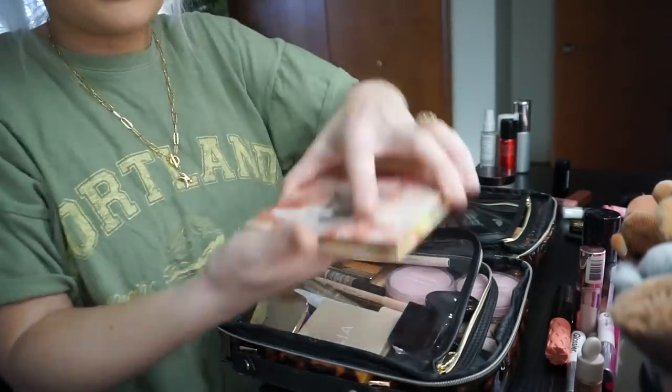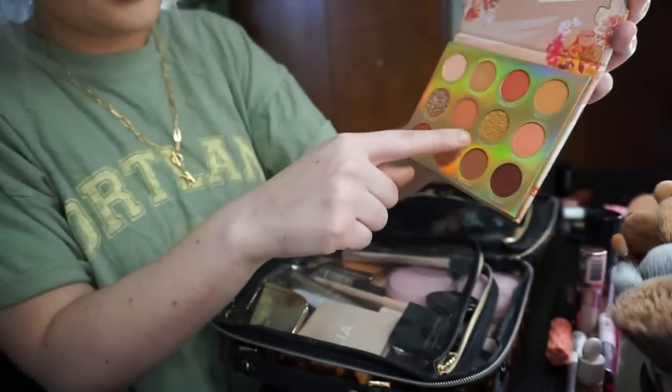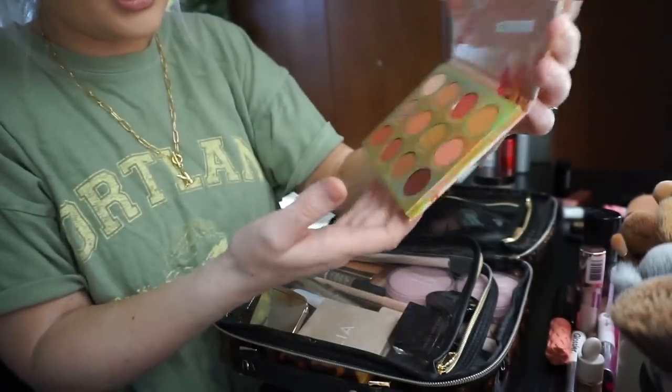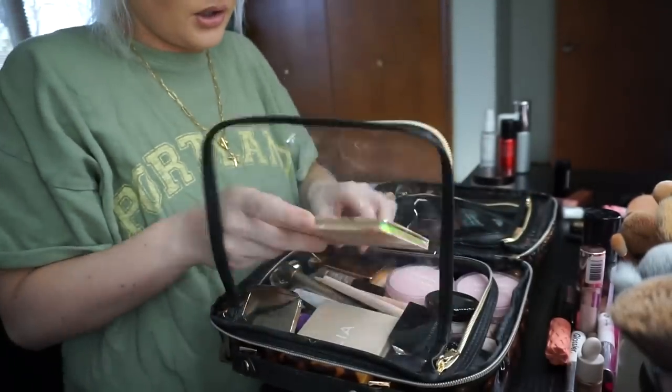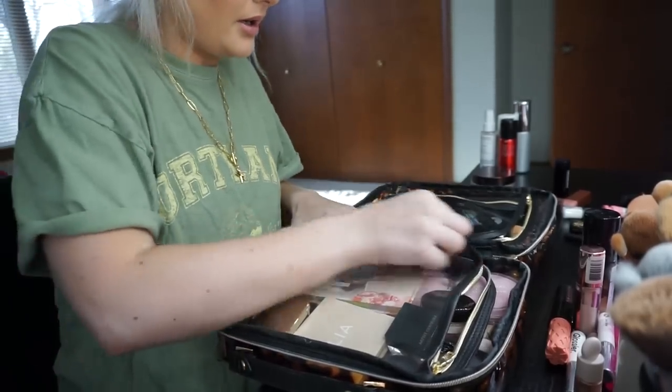I'm also going to bring this palette because I like the variety of shades and it also comes with glitters inside, which I like. So if I want to use a different glitter we'll just bring that. So this is basically it right here.